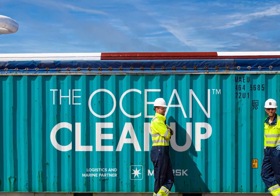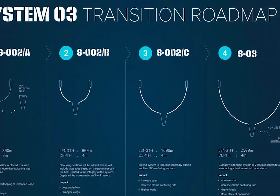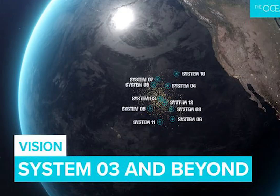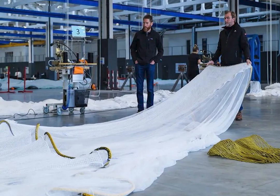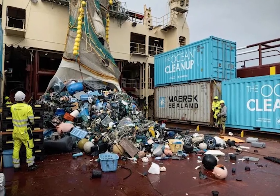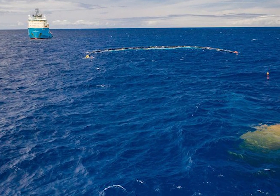Presently, the Ocean Cleanup is advancing its efforts with the development of System 003. Anticipated to surpass its predecessor, System 003 will boast enhanced capabilities, including increased size, the capacity to collect plastic from greater depths, and improved performance in adverse weather conditions.